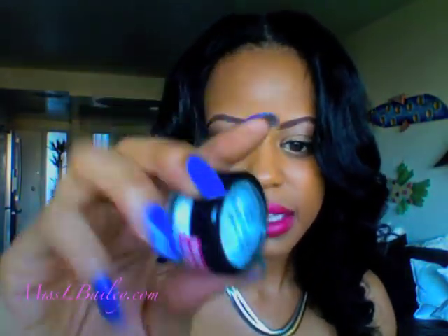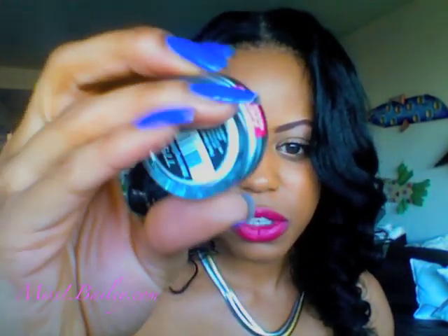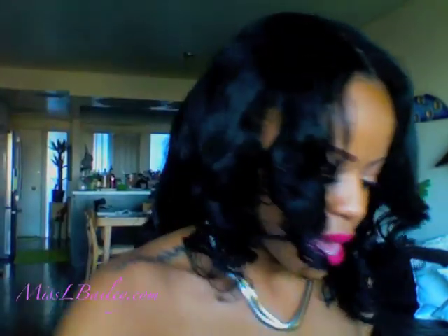Then I picked up the Wet n' Wild Sparkle Confetti in White Icing. I saw a tutorial with this and it was just really pretty. I haven't done any glitter looks on my channel yet, so expect that from me.